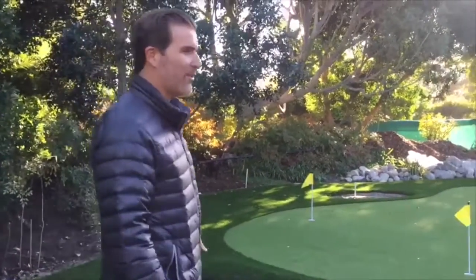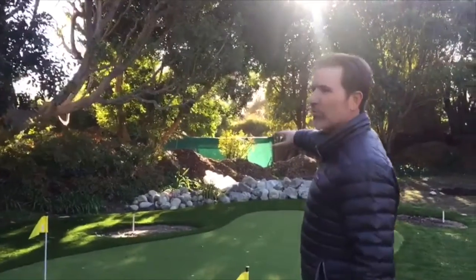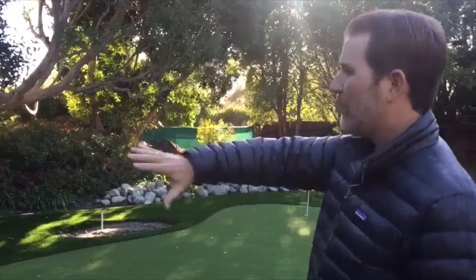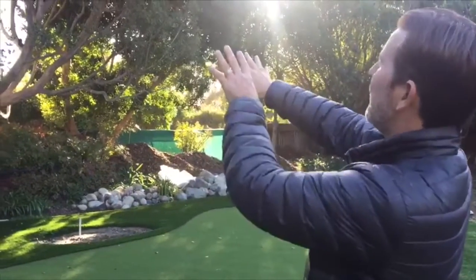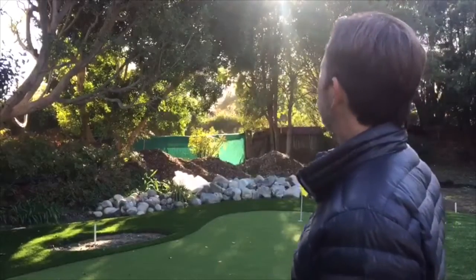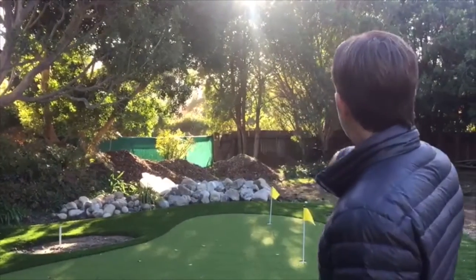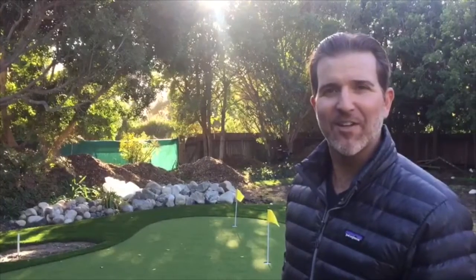We have all of this gorgeous rock that we get to place perfectly around this corner, buffered by really nice natural old-growth trees, which I think is gorgeous — makes me feel like I'm in Augusta, Georgia at the Masters. It's gonna be really beautiful when it's done. These pockets right here are going to be natural grasses and other native plants that look really good.